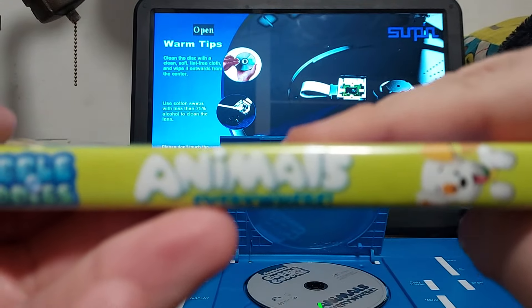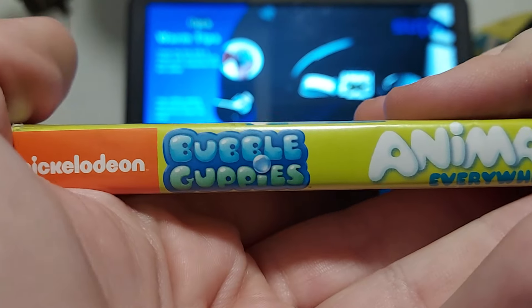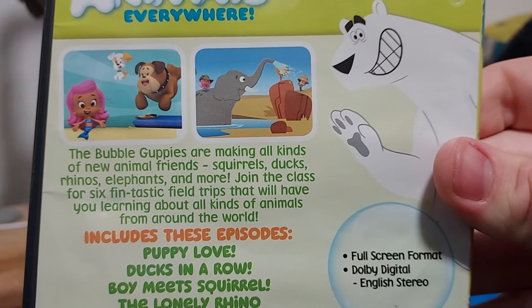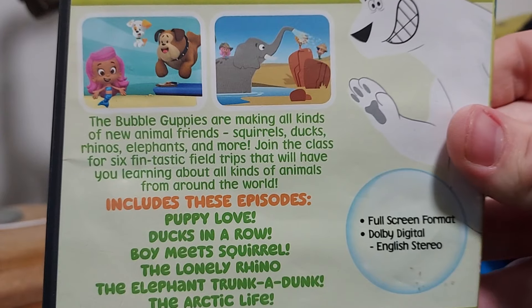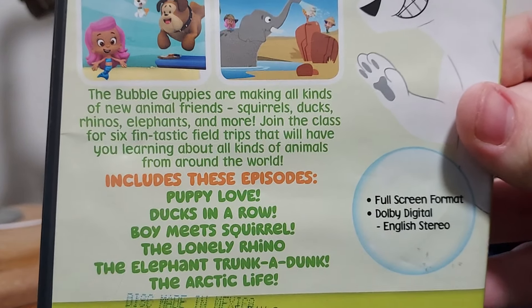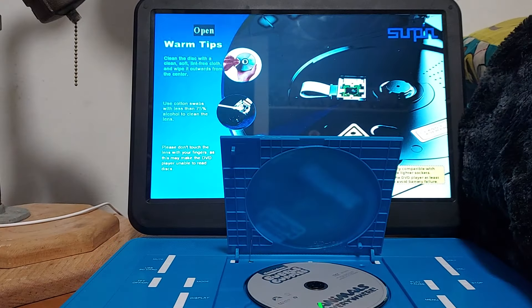Right here is Animals Everywhere, there's the Bubble Guppies logo right there, and there's the Nickelodeon logo. On the back there's two scenes from the show — there they are — and there's the polar bear. It says here: the Bubble Guppies are making all kinds of new animal friends — squirrels, ducks, rhinos, elephants, and more. Join the class for six fin-tastic field trips that will have you learning about all kinds of animals from around the world.